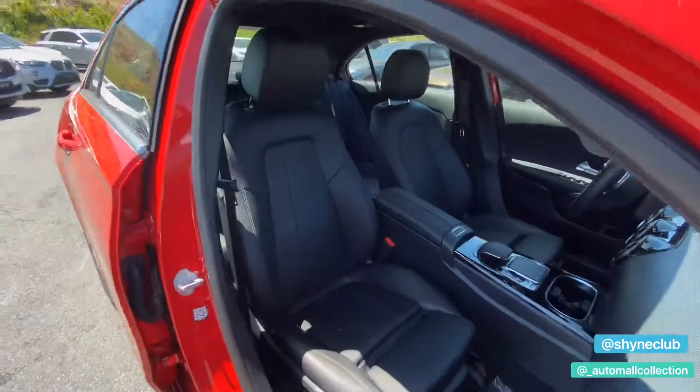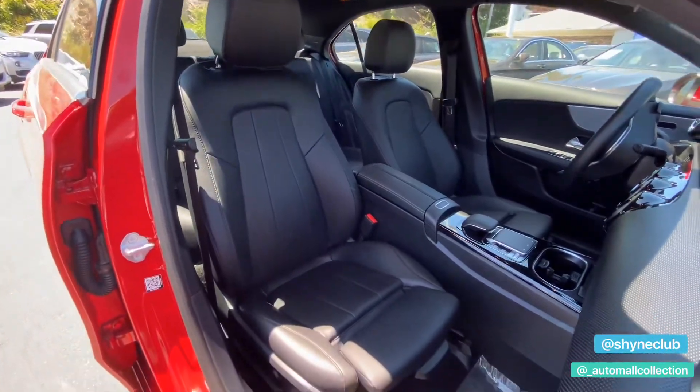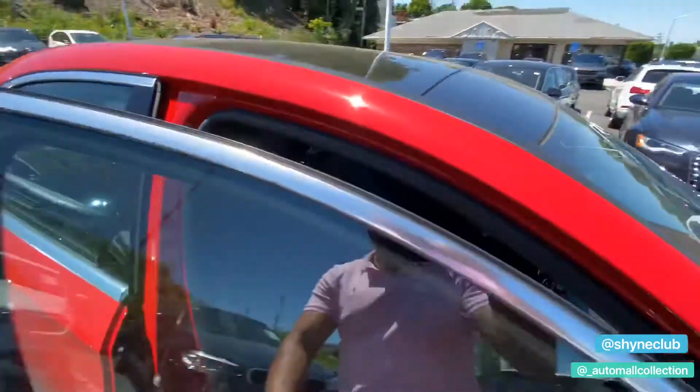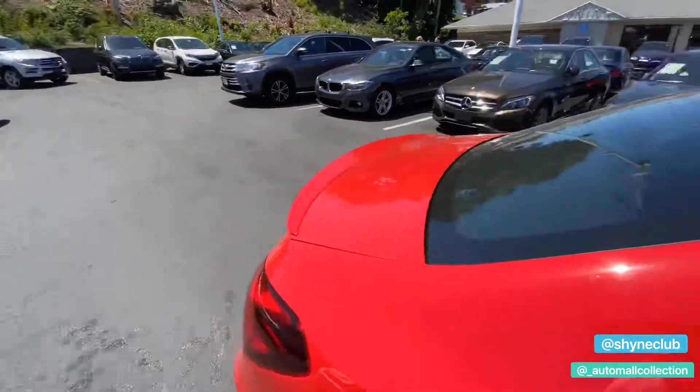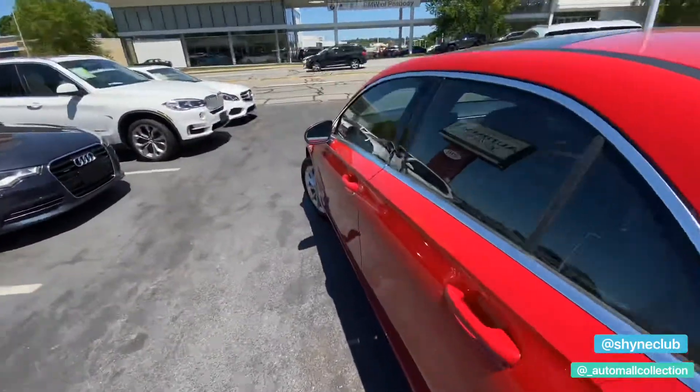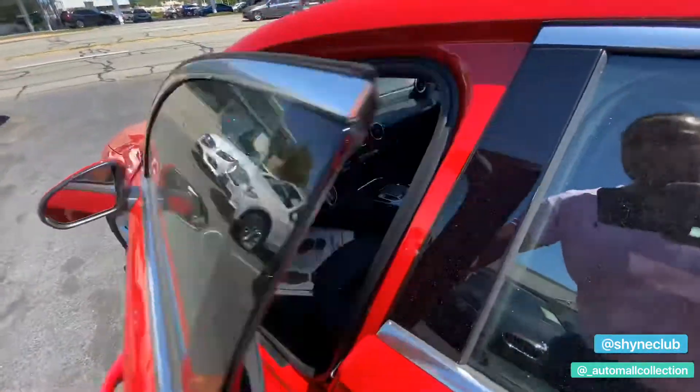Here's what the passenger side looks like. Either before or after this post, if you're watching on YouTube, check the links — there will be photos for this particular vehicle. Now let's take a look at the inside.